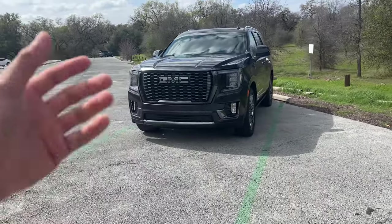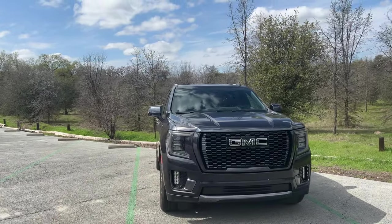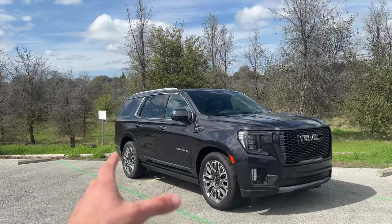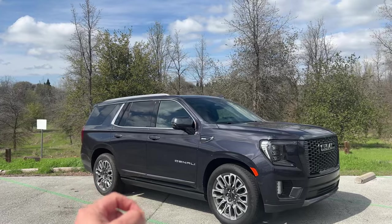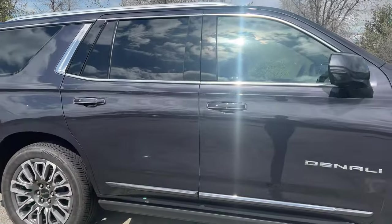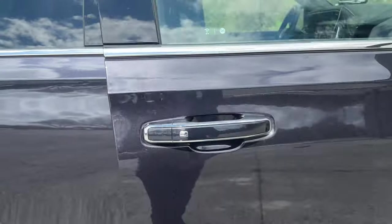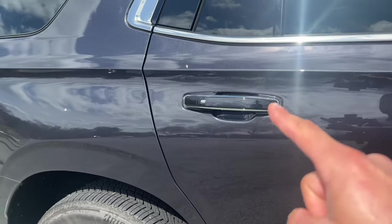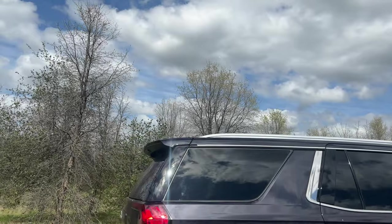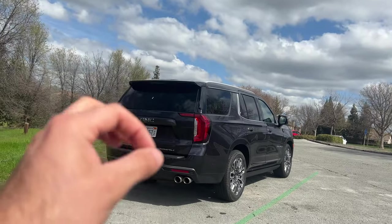This Ultimate Denali has a nice smoke effect where the chrome grille was supposed to be — it's actually smoked — and the GMC logo illuminates at night. You have the standard features like fog lamps, nice beefy all-season Bridgestone tires, and 20-inch wheels with a design exclusive to the Denali. There are automatic side steps that go down as you approach, all four door handles are smart handles, roof rails are standard, and the car has 360 cameras all around.